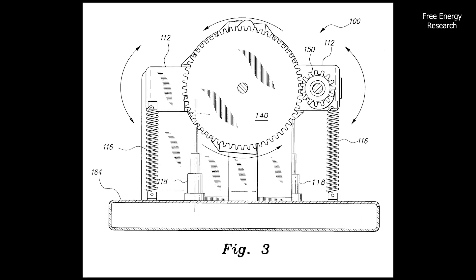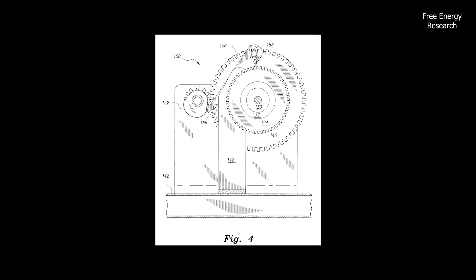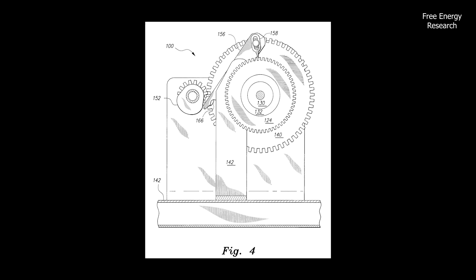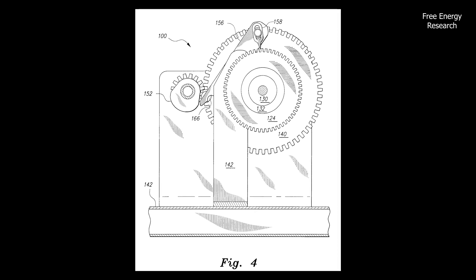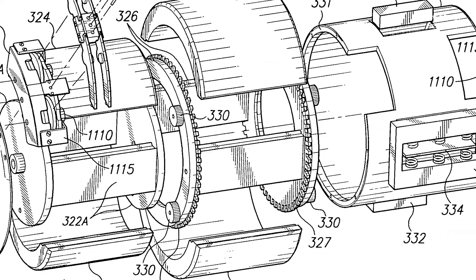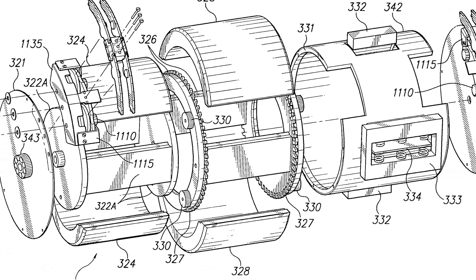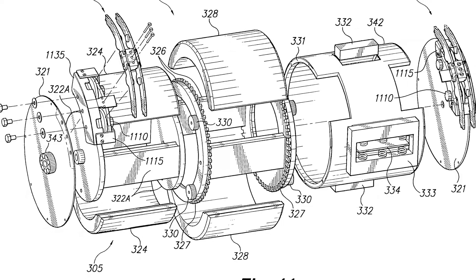What makes this design particularly efficient is the timing system. Solenoids and gears engage to pause the outer rotor's movement when the magnetic fields are at peak repulsion, enhancing the driving force and reducing wasted energy. This strategic timing allows the engine to achieve maximum efficiency, adapting the power supplied to the solenoids based on the load.